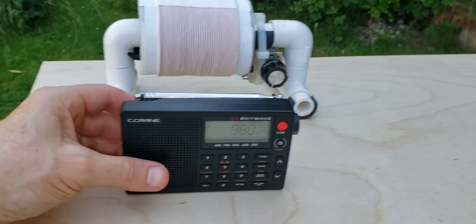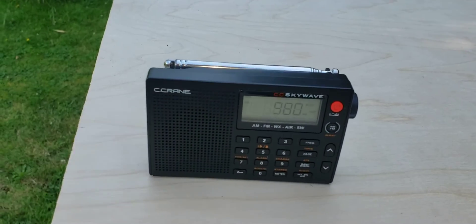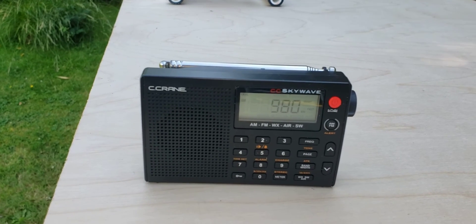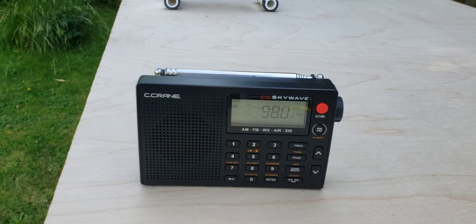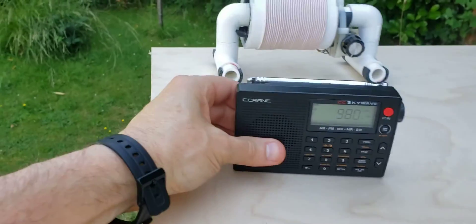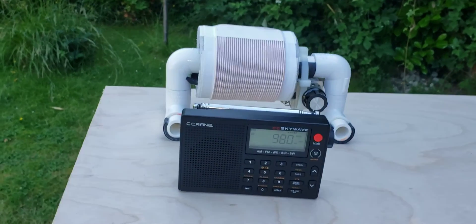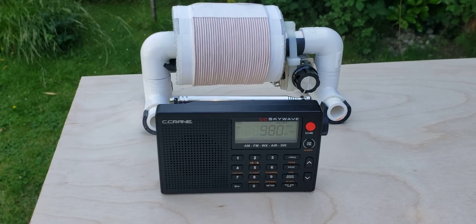Once again, I'm taking it out of the FSL range and maxing out the volume. I hear a ghostly signal — just barely enough to hear a man talking in there. So you can see why one of these baby FSLs really does a job, and they do make a big difference chasing weak signals. Thank you very much for watching. Have a great day.